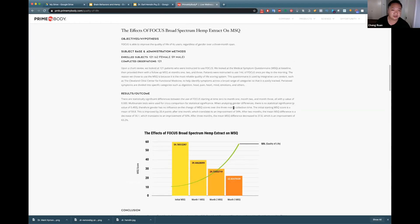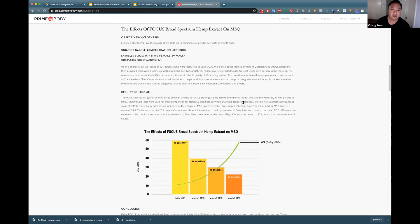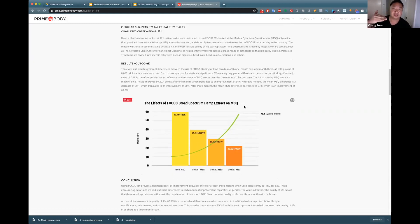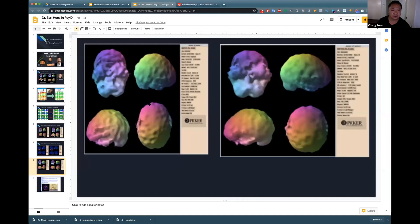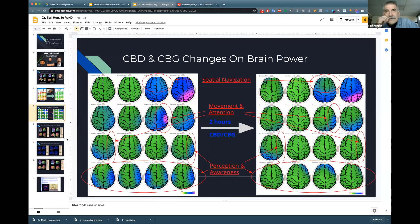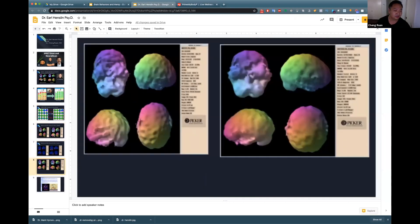The MSQ — the Medical Symptom Questionnaire — is used in functional medicine. It looks at symptoms where the higher the number the worse the symptomology and toxicity. Anyone above 25 requires attention, and these people started close to 60. After three months they were able to get down significantly. We're improving quality of life, improving wellness, and seeing improvements on brain imaging and quantitative EEGs throughout — this is kind of a no-brainer, no pun intended.